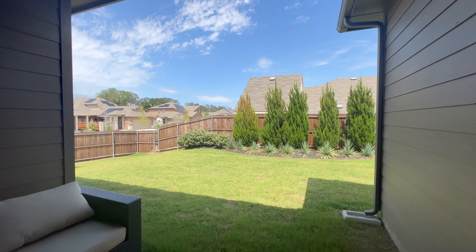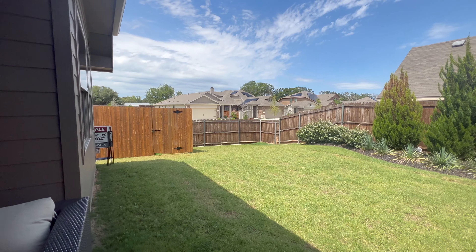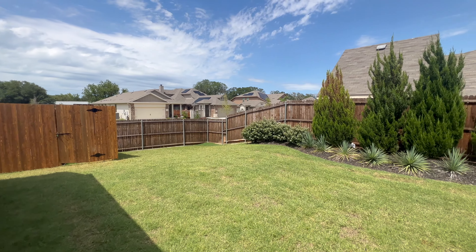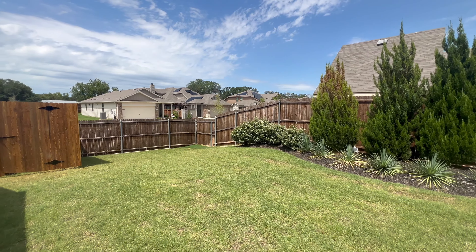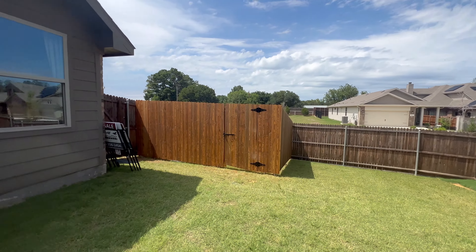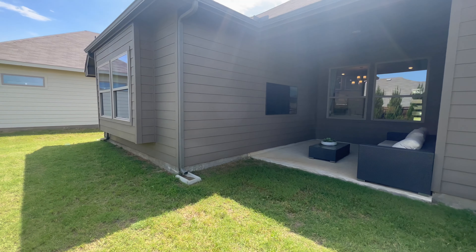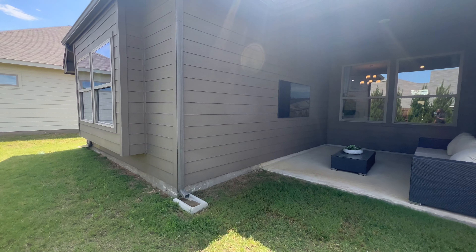Check this out — a huge, gorgeous master bedroom. There's a beautiful light fixture right above the bed. This is a king-size bed in front of us, and look at all the walk-in clearance you've got. There's a huge bay window letting in tons of natural light — we love it.